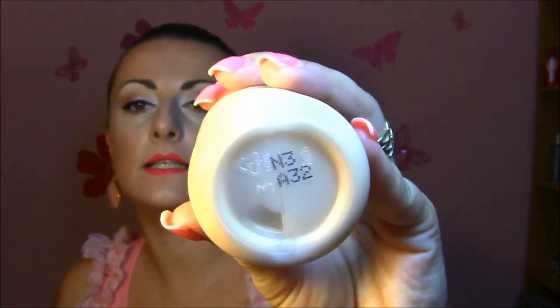This foundation is very liquidy — I keep it in the fridge, which helps it not separate as much. I really like it, but I prefer it when I mix it with another foundation rather than wearing it alone. I'll do a review for this product and explain what I like and don't like about it.